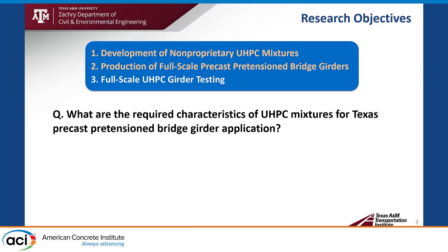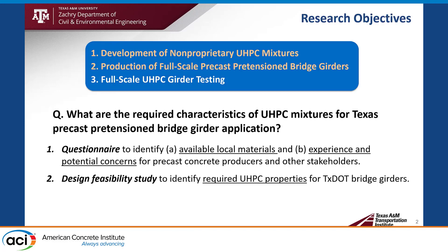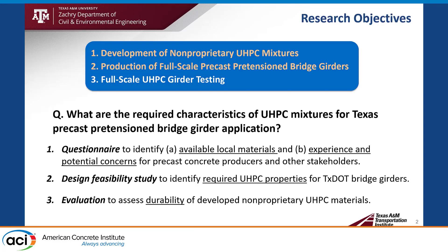Before going to the development of UHPC mixture, I have an important research question: What are the required characteristics of UHPC mixtures for Texas precast pretensioned bridge girders application? To answer this question, the research team conducted a questionnaire to identify local materials, experience, and potential concerns for precast concrete producers and other stakeholders. We also did a design feasibility study to identify required UHPC properties for Texas bridge girders, and evaluation to assess the durability of developed non-proprietary UHPC.